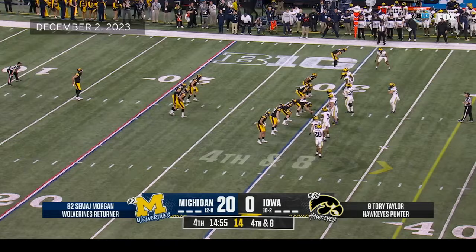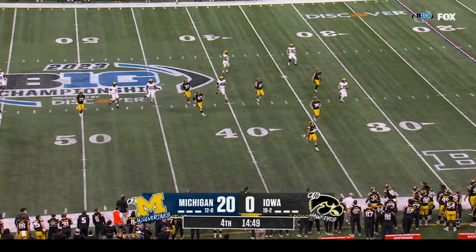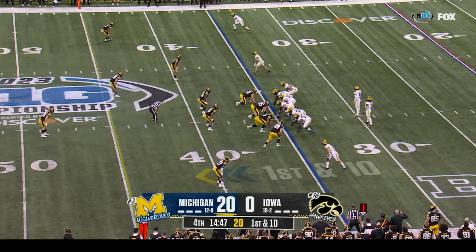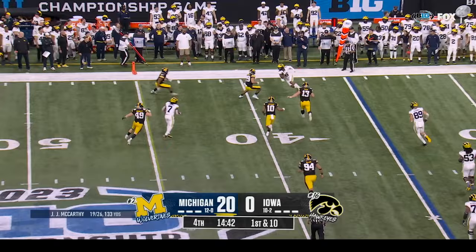Torrey Taylor punting from the fifteen. The dangerous Samaj Morgan at his own twenty-four — this one will roll out of bounds. Michigan would win this ball game and then you'd look at Bama as the SEC champ. To me, Texas with the win over Alabama would be the other team in the playoff. McCarthy throwing — first down — and he has his man, Cornelius Johnson.